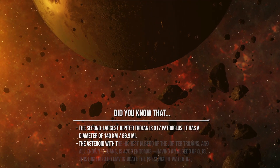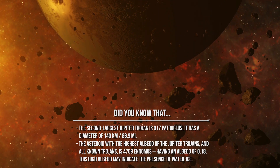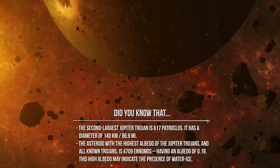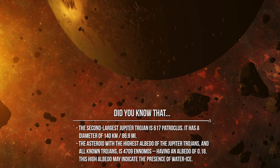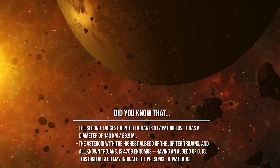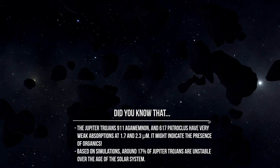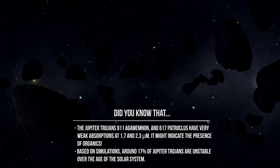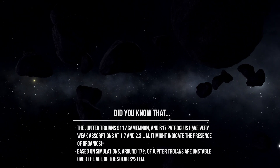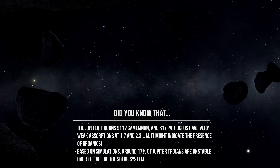Did you know? The second largest Jupiter Trojan is 617 Patroclus, with a diameter of 140 km. The asteroid with the highest albedo among all known Jupiter Trojans is 4709 Ennomos, with an albedo of 0.18 — which may indicate the presence of water ice. The Jupiter Trojans 911 Agamemnon and 617 Patroclus show very weak absorptions at 1.7 and 2.3 micrometers, possibly indicating the presence of organics. Based on simulations, around 17% of Jupiter Trojans are unstable over the age of the solar system.